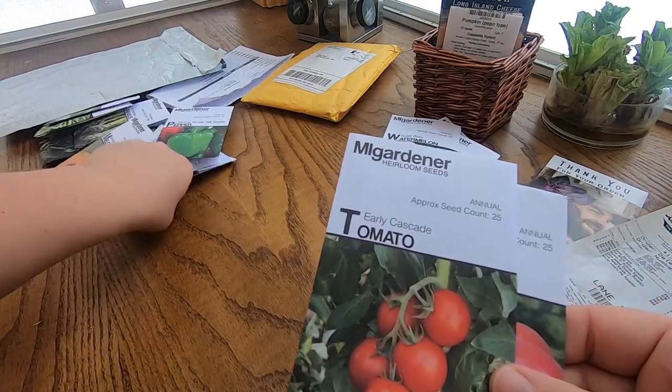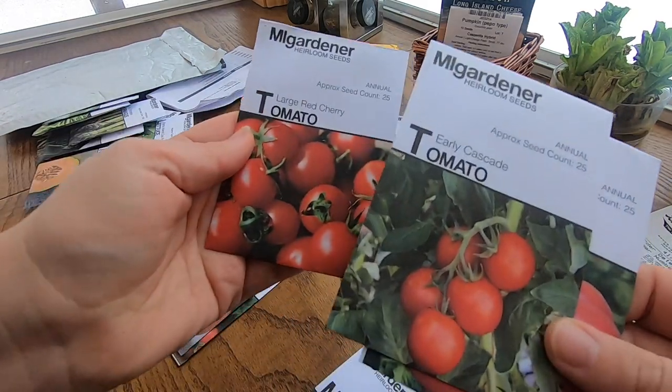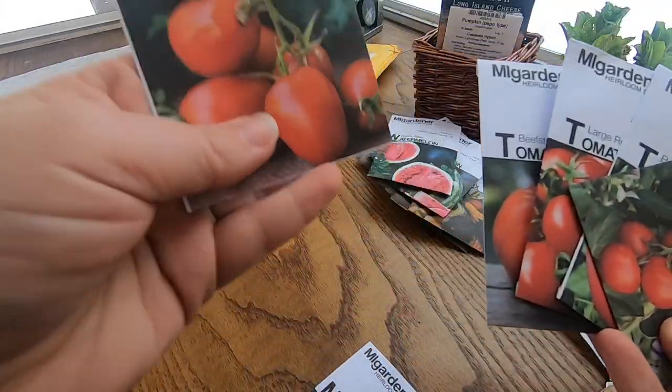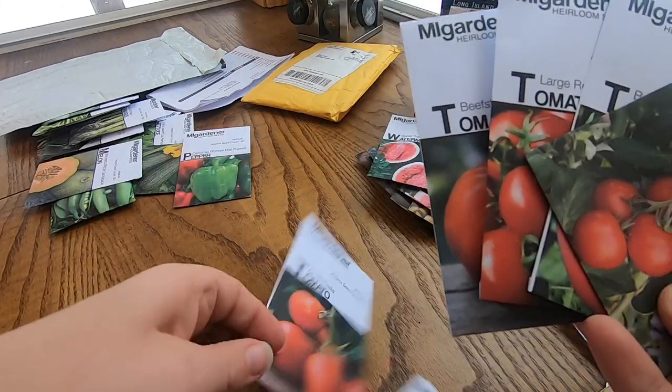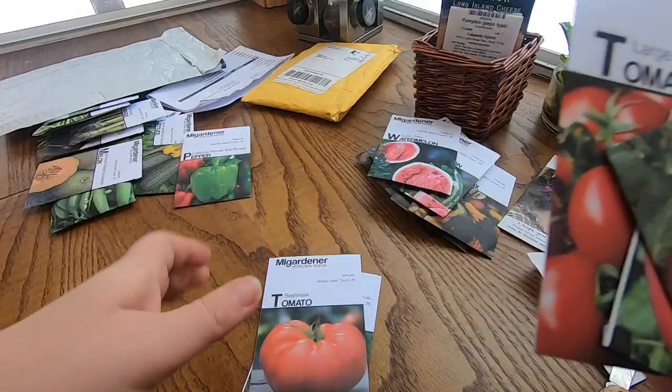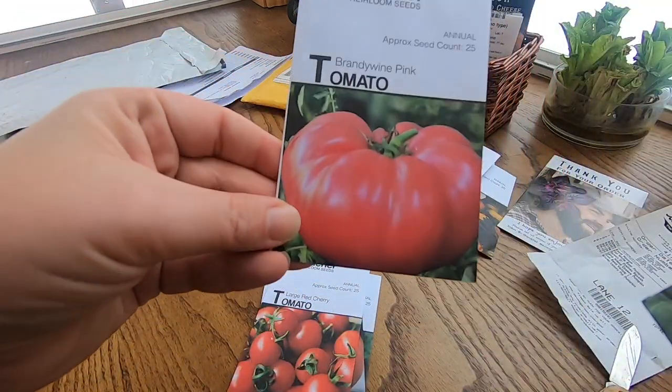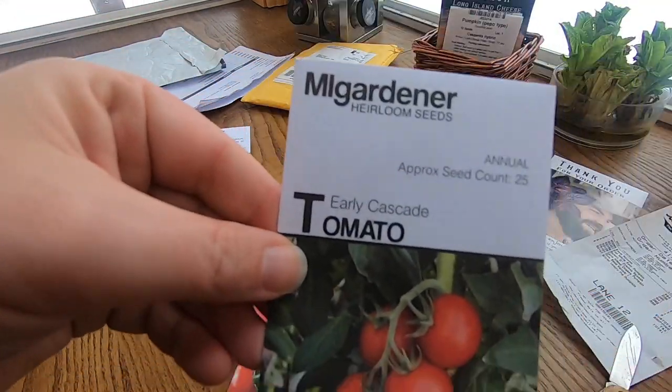For tomatoes I got quite a few. I got Amish paste, beefsteak, large red cherry, Brandywine pink, and early cascade.